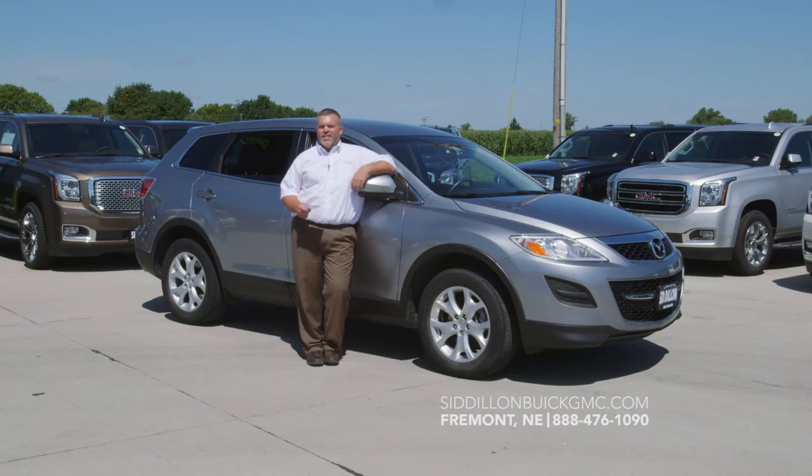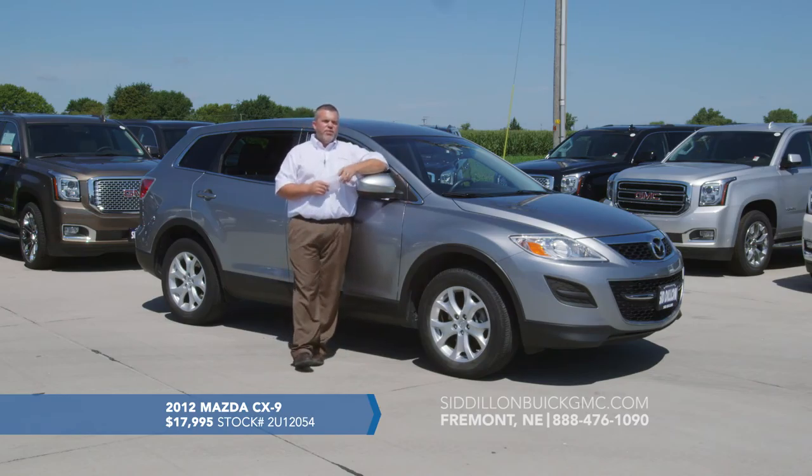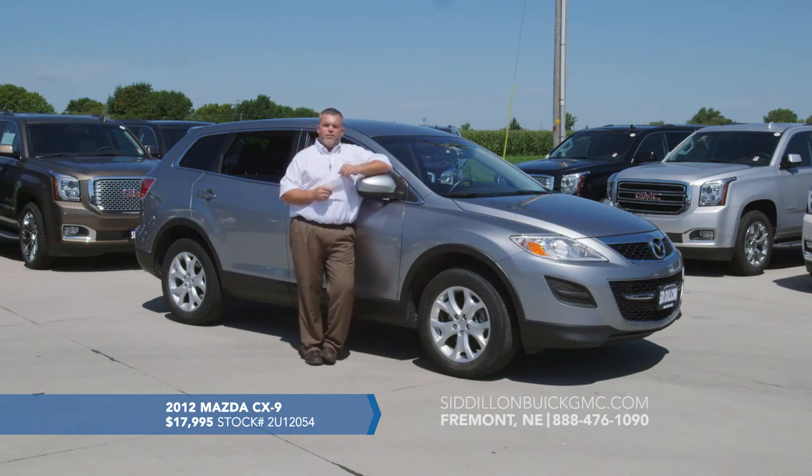I've got a really nice SUV here — a 2012 Mazda CX-9 with only 55,000 miles. If you're not familiar with the CX-9, it's comparable in size to the GMC Acadia or Chevy Traverse. It's a seven passenger vehicle: driver and front passenger, three in the second row, and two in the third row. The second row seats are easy to adjust to let passengers into the third row. It's front wheel drive with a V6 engine that gets well over 20 miles per gallon on the highway.